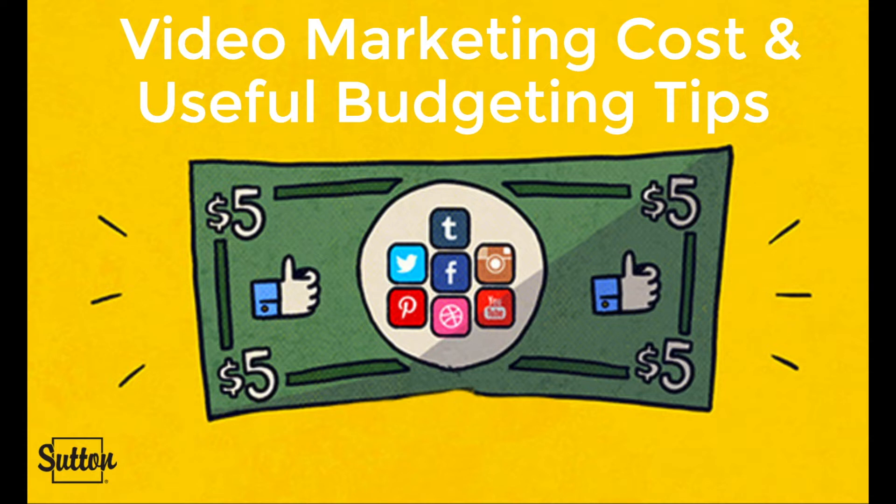Some useful tips to consider when budgeting for your video marketing ads: number one, spend your money on those ads that best fit your strategy. Number two, make sure each and every ad you create has a purpose. Number three, treat social media advertising as an investment, not a cost, and expect a return. Number four, target the right audience and narrow it down.